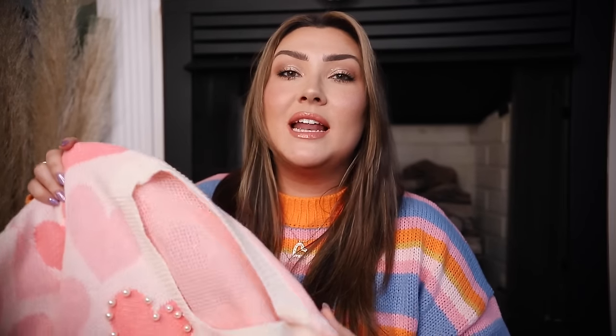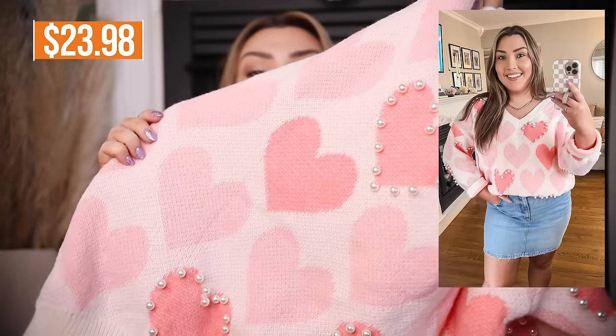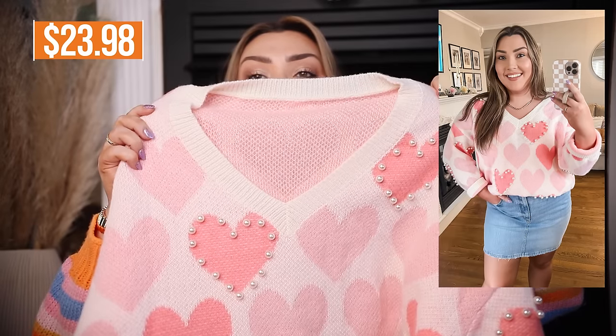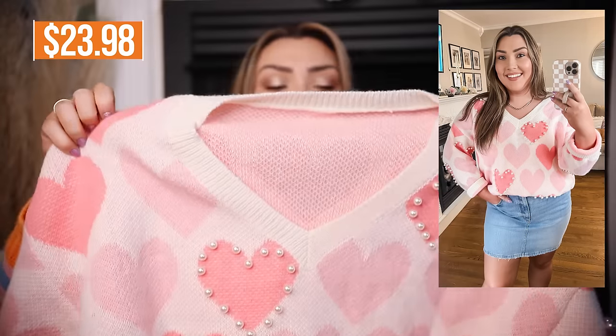Next we have a sweater. This is something that I picked up in hopes to wear it around Valentine's Day. I loved this — I think it's so cute with the pink little hearts and all of the little pearl details surrounding the hearts. Maybe styled tucked into a white tulle skirt, or loose over some leggings, or tucked into some jeans. I was very nervous about clothes from Temu because a lot of websites like this can really be off when it comes to sizing, but everything seems very true to size.